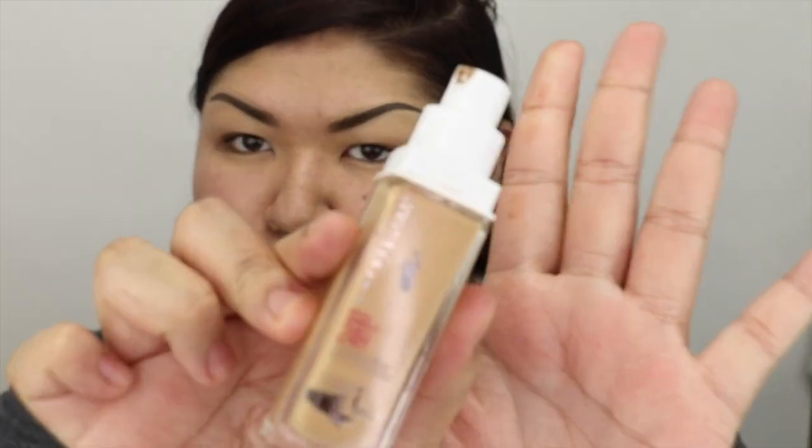For me, the best thing that gives me coverage that holds is the Superstay from Maybelline. I'm almost out — I use shade 312. And it wears very skin-like. Looks really graceful, really clean.